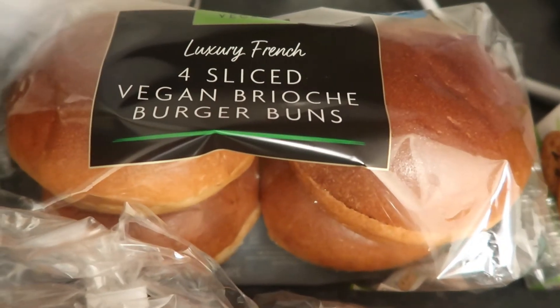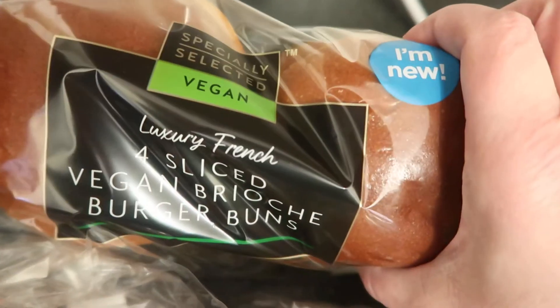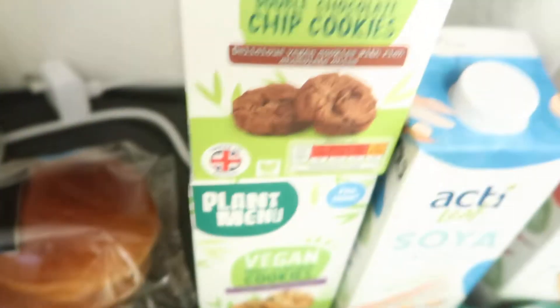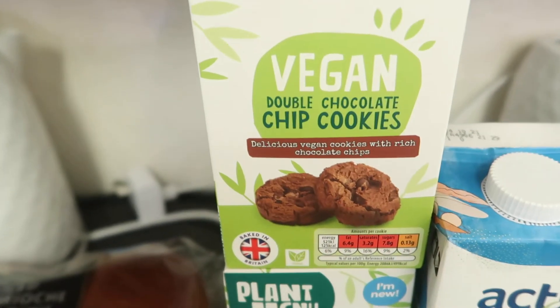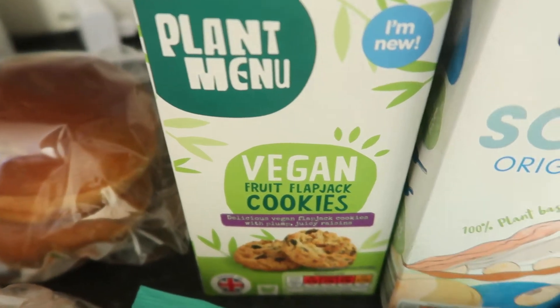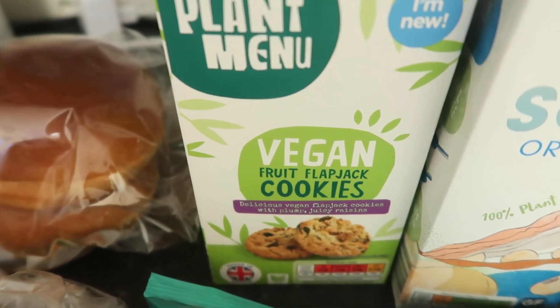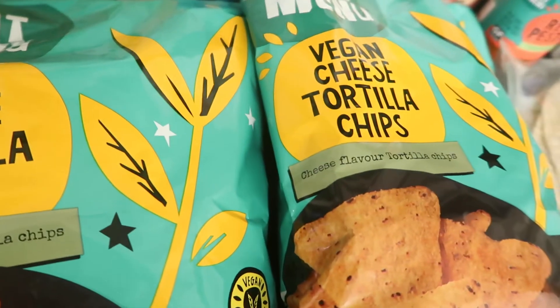Some sliced vegan brioche buns, clearly marked vegan if you're looking out for those. If you haven't tried these cookies, they are amazing — I think they're 99 pence. So these are the double chocolate chip and the fruit flapjack cookies. They're really nice — picked up two packs of these.